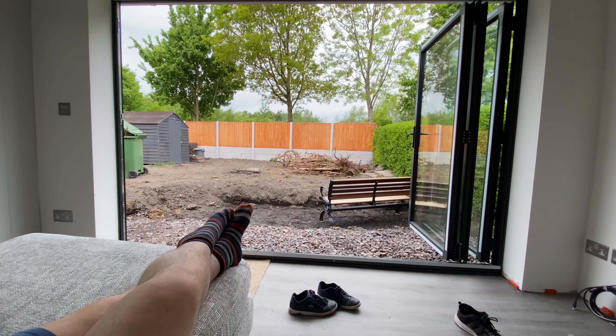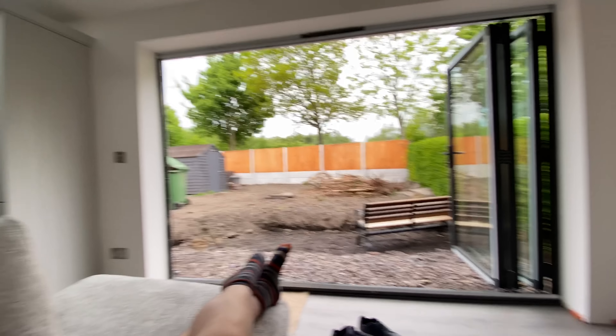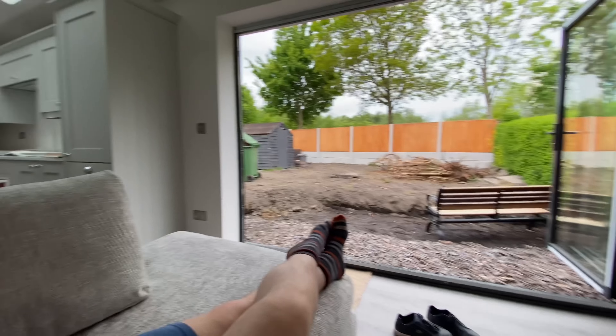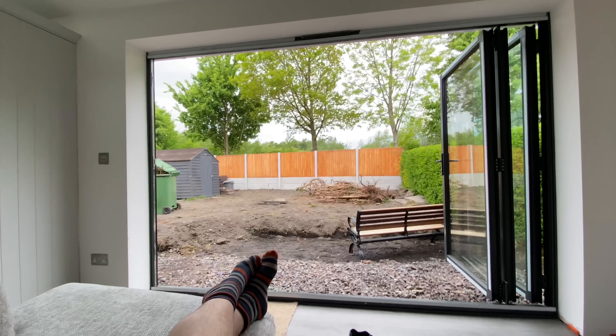I couldn't resist a video view from the bifold doors. We're both sat on it now — it's perfect. It's exactly what we wanted. We can sit here and talk to whoever's doing the cooking — that'll be Matt — and talk to whoever's doing the washing up — that'll be the dishwasher.